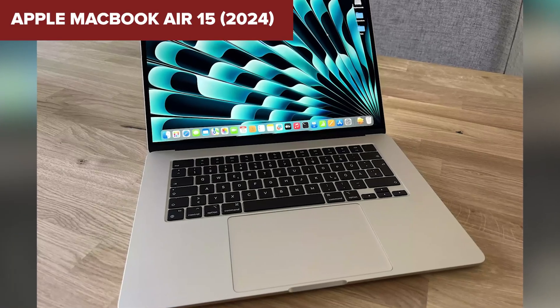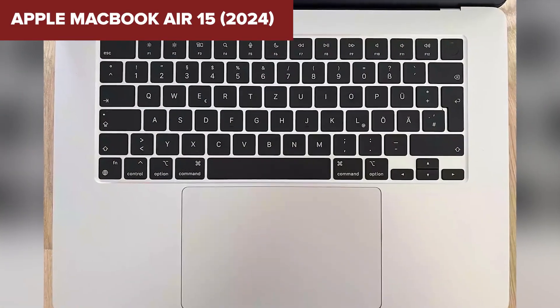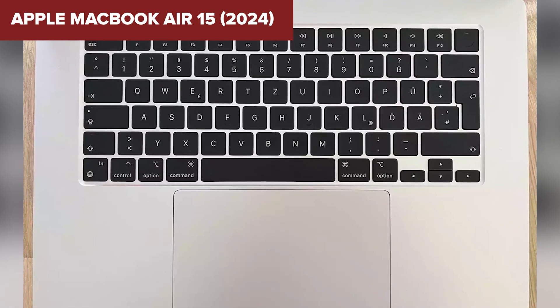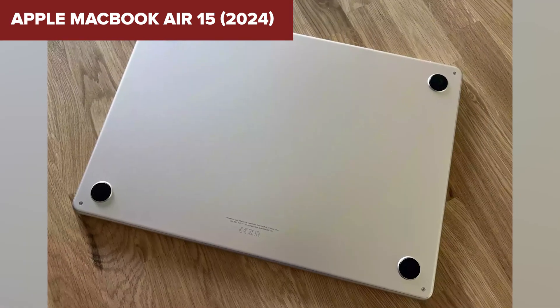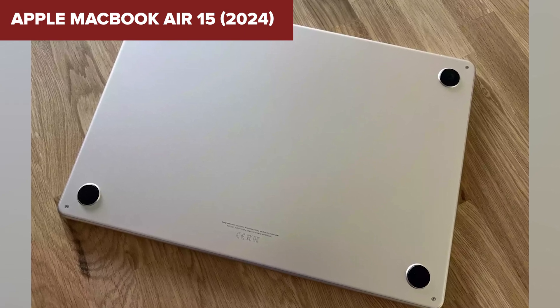In summary, this model is highly suitable for programming, offering robust performance, excellent memory management, and a stunning display. Its lightweight design and long battery life make it perfect for on-the-go developers. For more details and to purchase this model, check out the Amazon link in the description below the video.